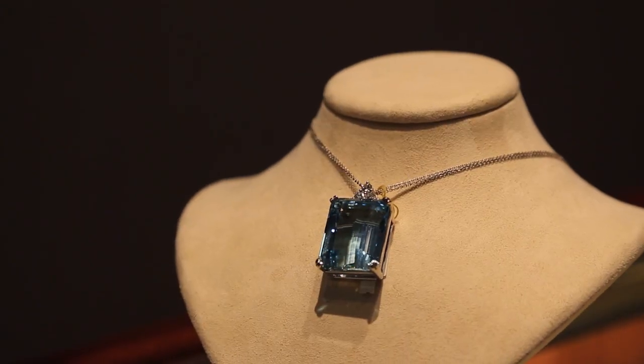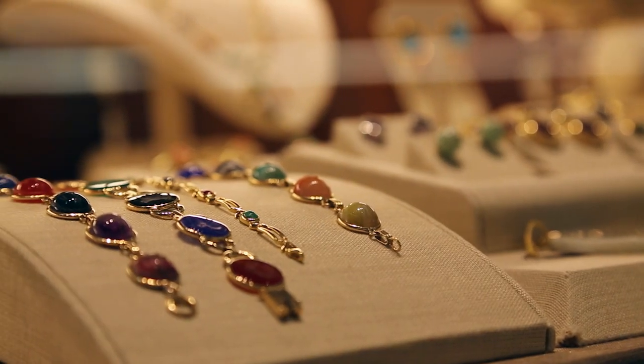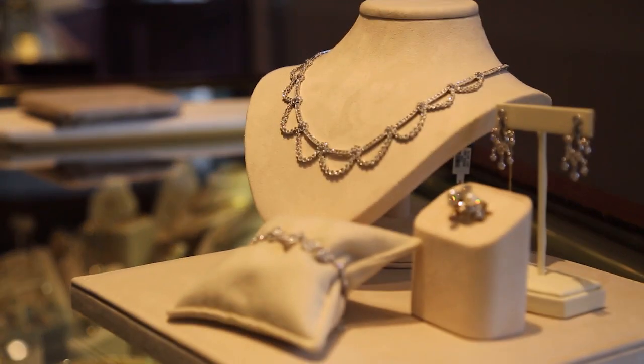We have hundreds of pieces on our website that you can always purchase risk-free, with complimentary shipping and a money-back guarantee. Our selection is constantly changing, and every piece is unique.